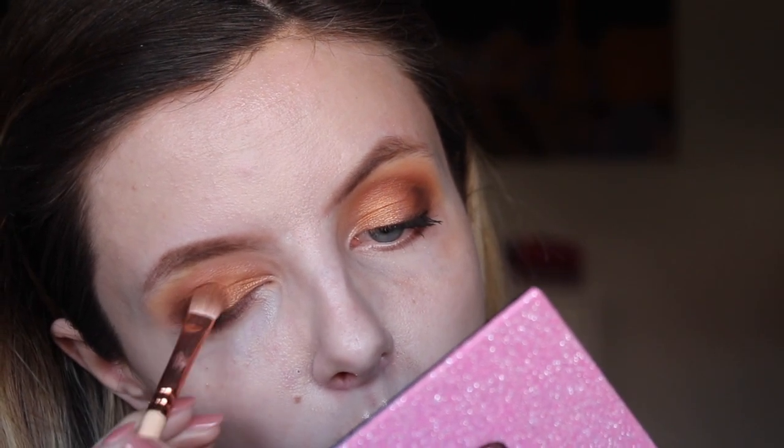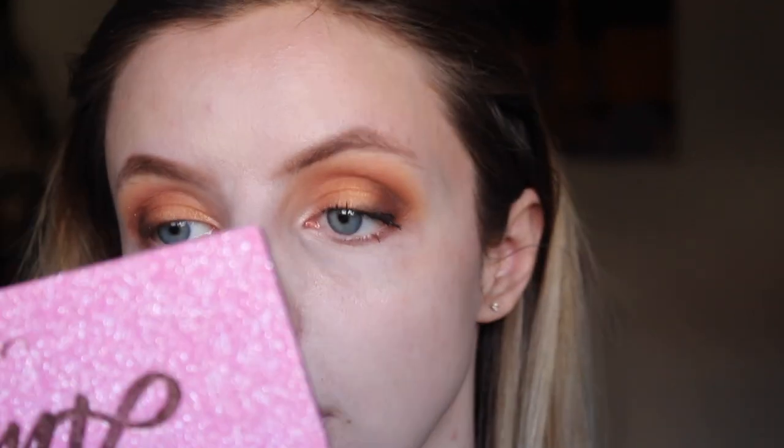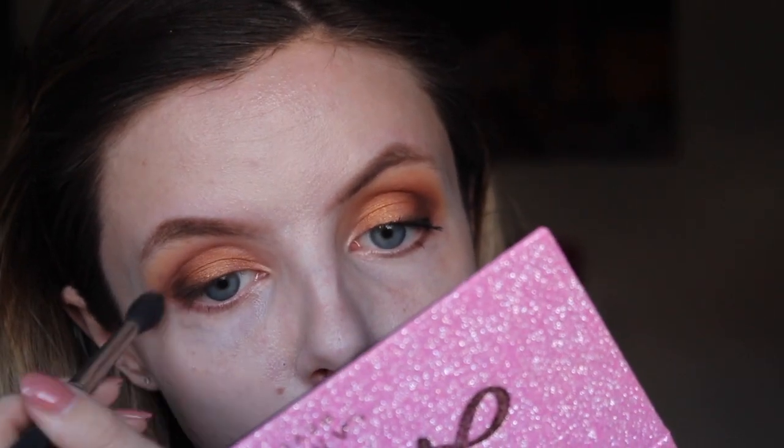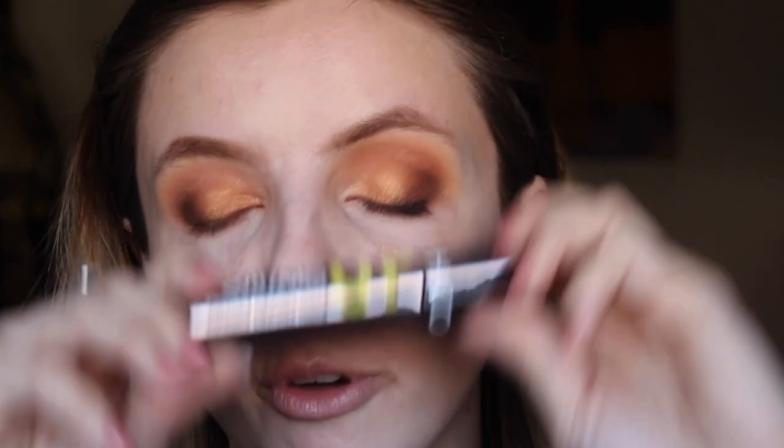I take the shimmer shade to create a softer transition, then use a MAC blending brush to blend everything out. For mascara I'm currently using the Size Up from Sephora — it's a good mascara but I'd probably buy one from the drugstore myself. That's my eye makeup done, apart from the lower lash line. I'm really happy with how it turned out; I think the warm tones really emphasize the blue in my eyes.